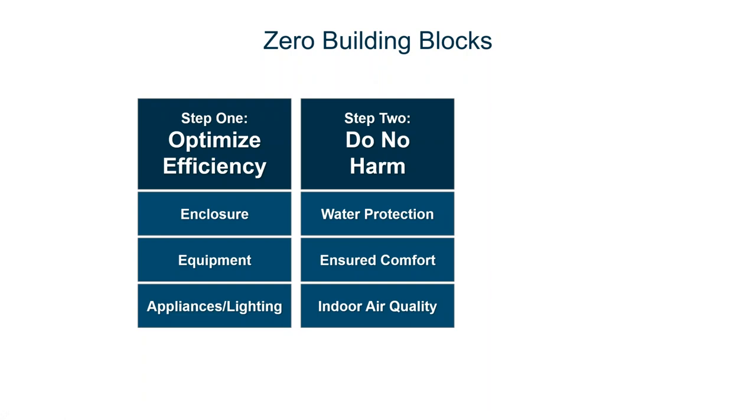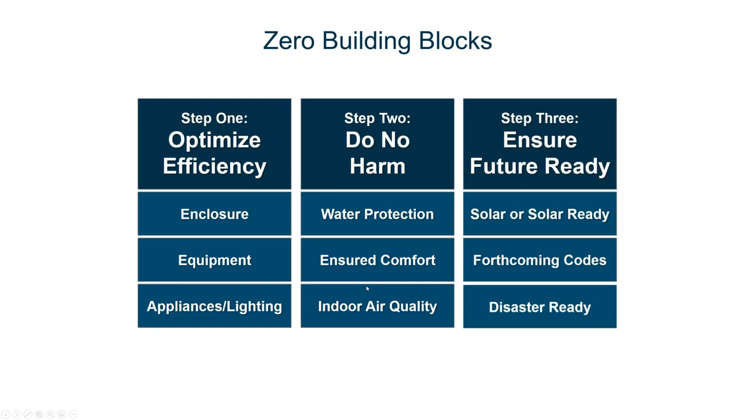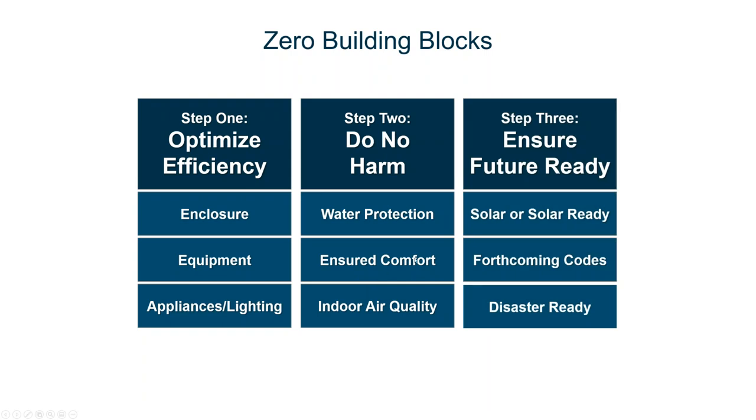But when you make a more efficient enclosure, we've also increased the risk in our buildings. We can do harm with a more efficient enclosure. So to do no harm, we have to make sure we have building blocks for water protection, insured comfort, and indoor air quality. And the last thing we want is a building that's not ready to stand the test of time. So we want a future ready building — solar ready construction if solar is not already part of the building, meeting or exceeding forthcoming codes, and being responsive to the prevailing disaster risks in any location.